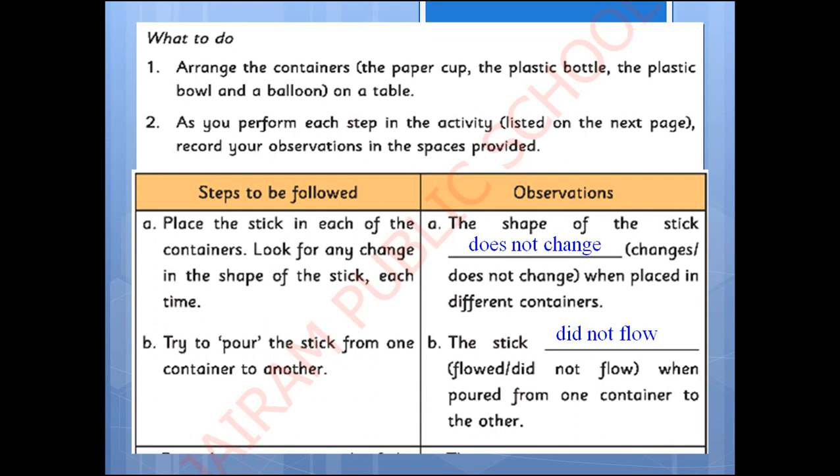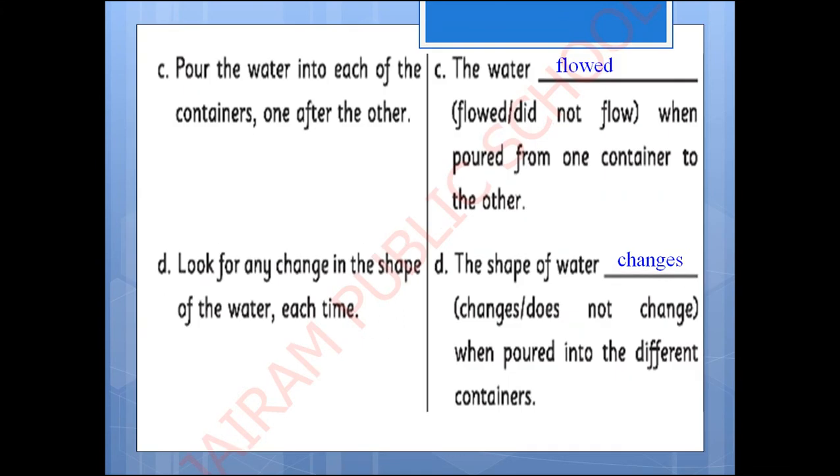As the stick is a solid, it can't be poured. Now pour the water into each of the containers and observe what happens. The water flowed when poured from one container to another. Look for any change in the shape of the water each time. The shape of the water changes when poured into different containers, meaning water does not have any specific shape — it takes the shape of the container.